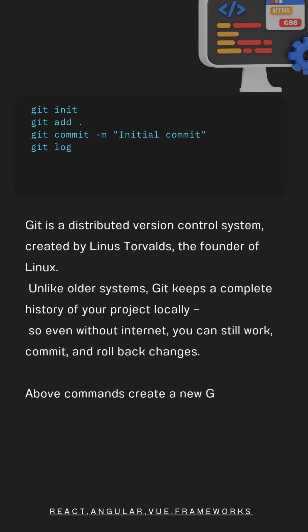The commands shown create a new Git repo, track your files, commit changes, and view history.